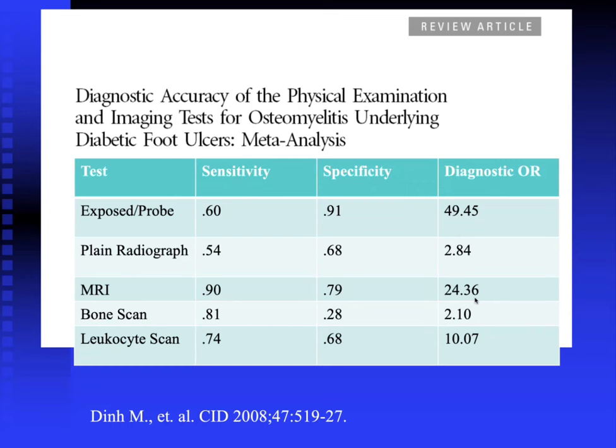A question was raised about whether these diagnostic approaches apply to acute versus chronic osteomyelitis. Generally, we are talking about acute osteo, though chronic osteomyelitis may have some differences. For example, the sensitivity of plain radiographs may increase in chronic osteomyelitis because bony erosions are more likely to be present. Exposed bone probing is an excellent study for both acute and chronic osteomyelitis, and chronic osteo generally follows the same diagnostic approach.